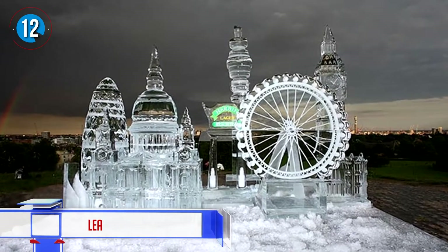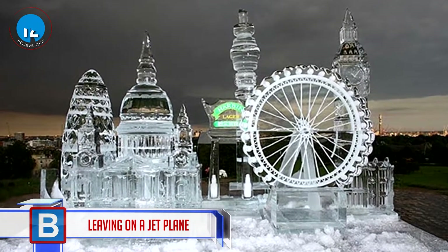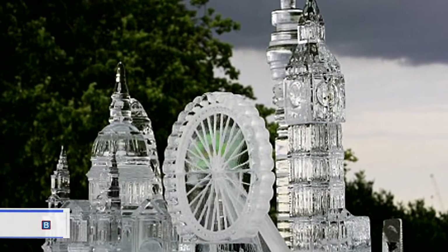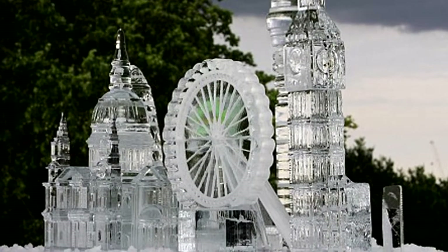Number 12: leaving on a jet plane. This time you only need one flight — to this ice exhibition — because once you are there you can take in some of the world's most popular tourist attractions.